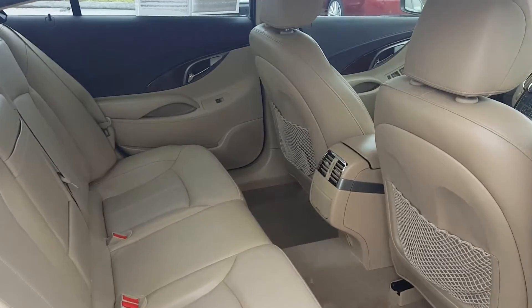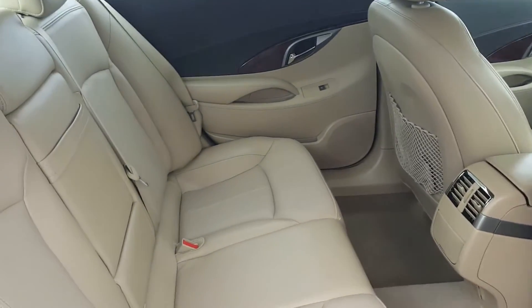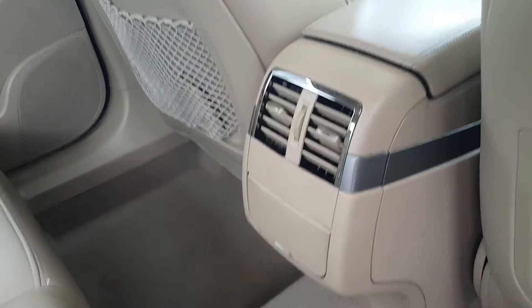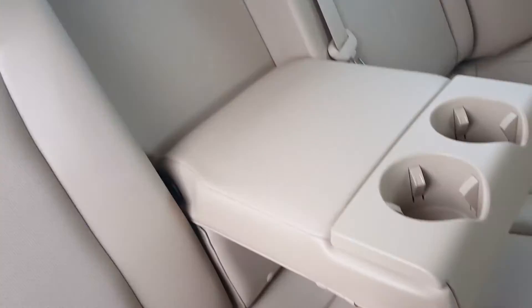You can also fit three adults comfortably in your back seat on well-bolstered, soft-touch leather seats. You also have some air vents in the middle for back seat climate control, and an armrest in the middle with two cup holders.